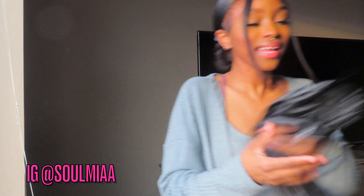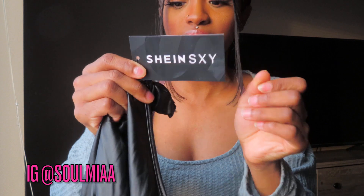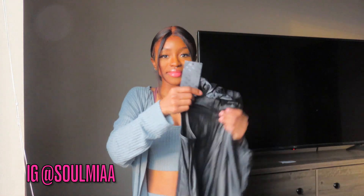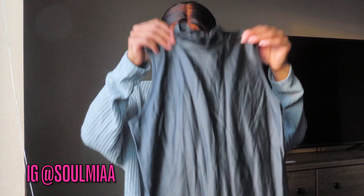This next outfit is more of a leather outfit, also from Shein — it's called Shein SXY. I'm kind of scared to try this on because leather can either be a hit or a mess. I already can tell it might be a little bit too long for me because I'm really short, but we'll see.